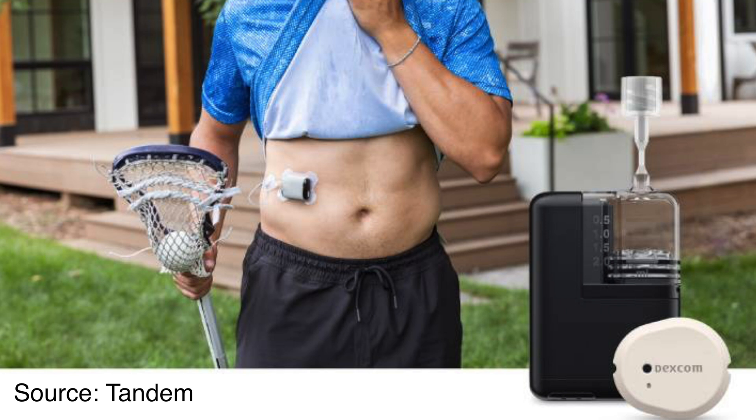Tandem Mobi rollout in the US continues. I've not heard any rumors of Mobi rolling out outside of the US. Tandem is a very American-first company — let's remember they haven't launched phone bolus outside of the US just yet — they really tend to prioritize their American community before rolling out technology somewhere else.